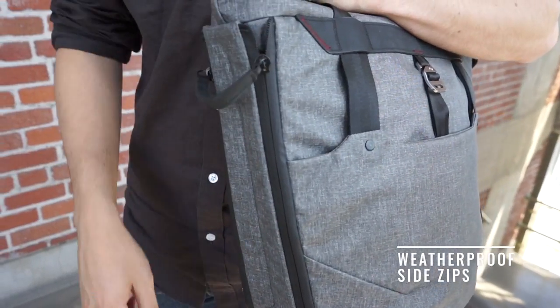It was definitely a challenge, but really fun to take this super clean bag style and quietly inject tons of features and functionality.